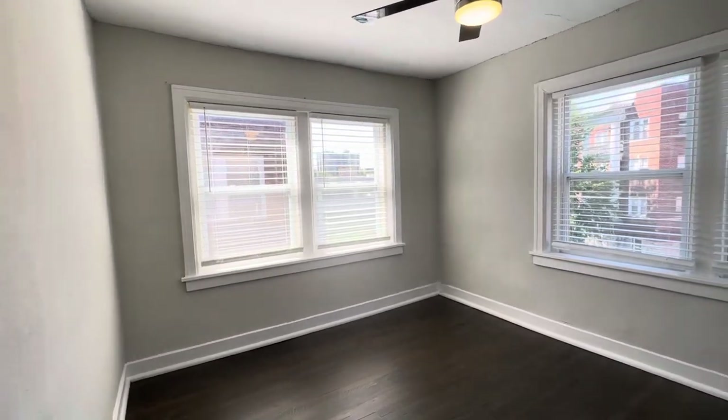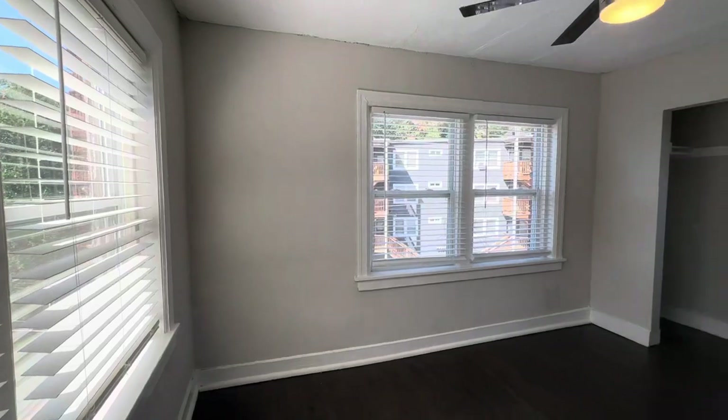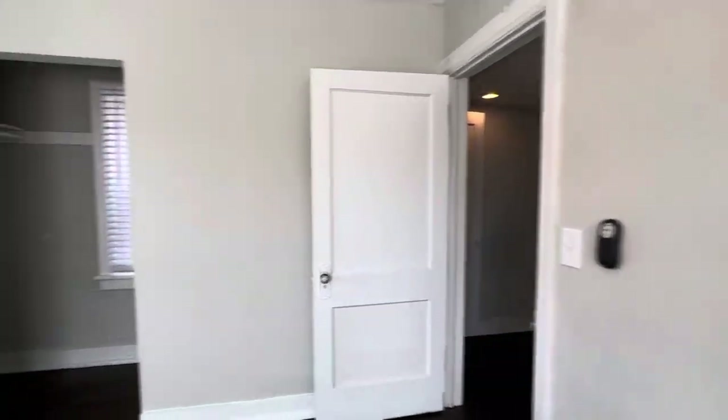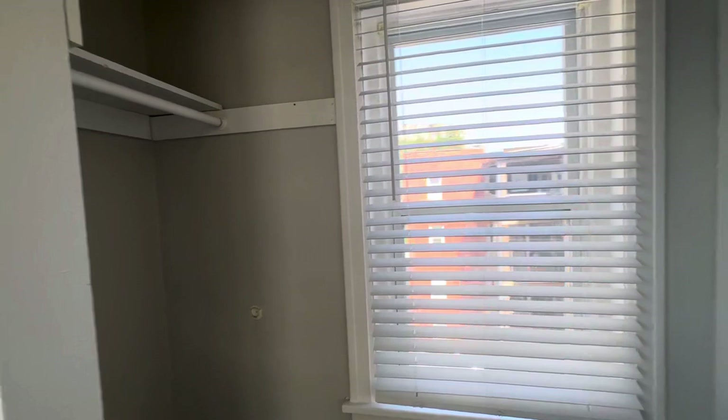And then here is the master bedroom. It's a pretty good size. You also have this modern fan — it comes with a remote control. And you also have a double-sided walk-in closet.